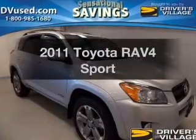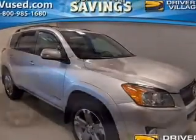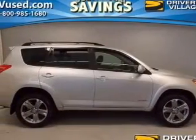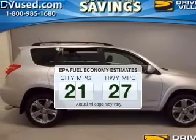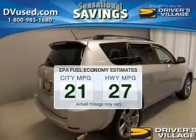Imagine yourself in this 2011 Toyota RAV4. If you're looking for an automobile with great attributes, look no further. Run all over town and back home again without worrying about filling up when driving this fuel-efficient ride.